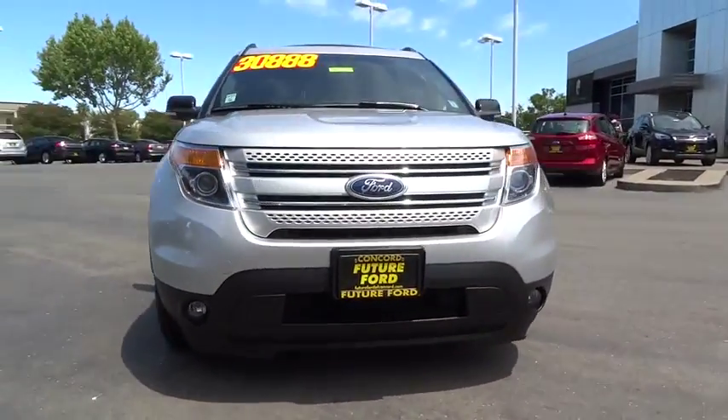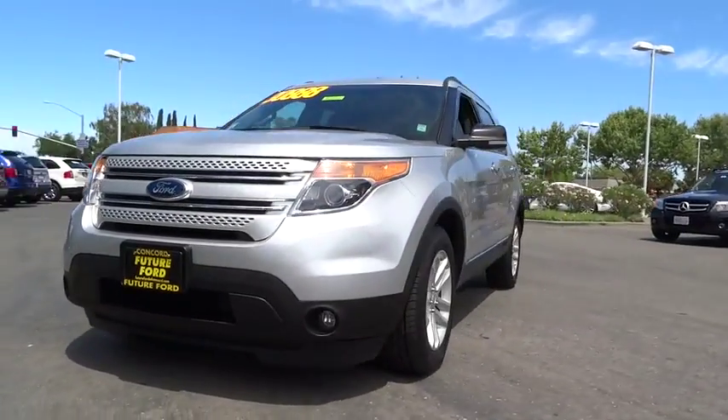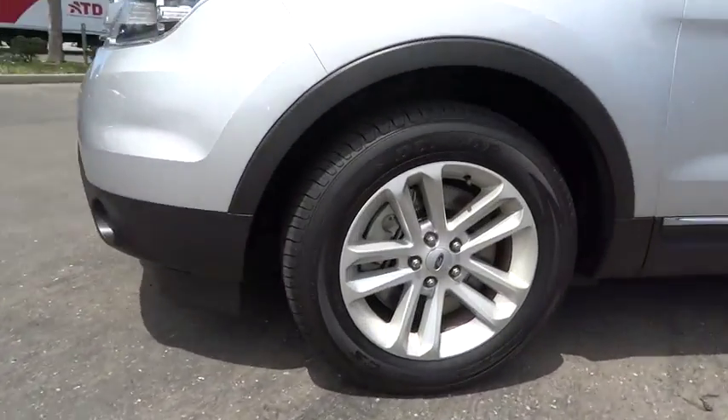This vehicle is Carfax certified, one owner, and qualifies for Carfax's buy-back guarantee. Come take a test drive today.